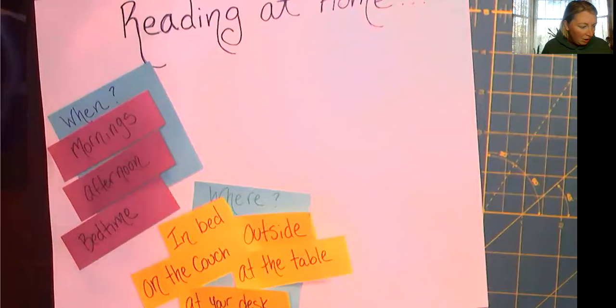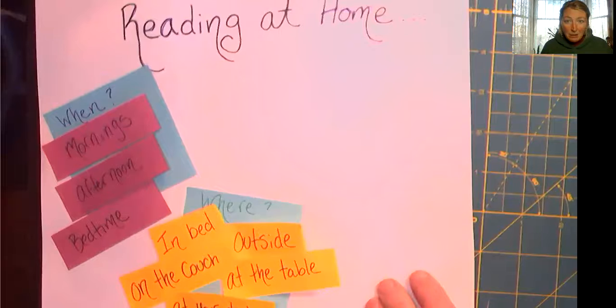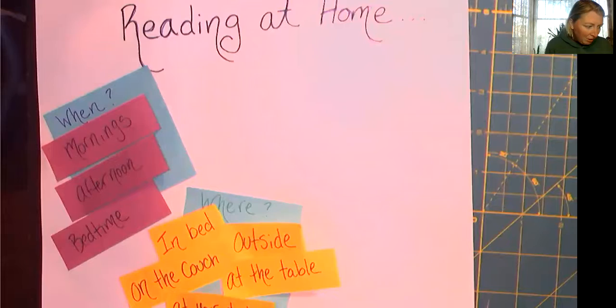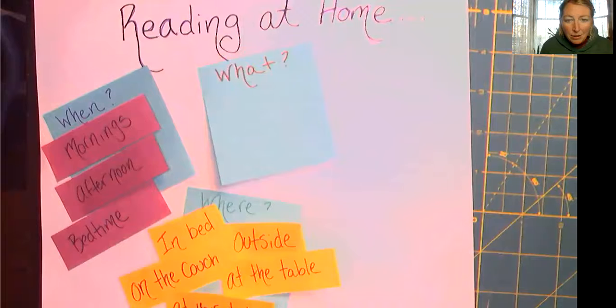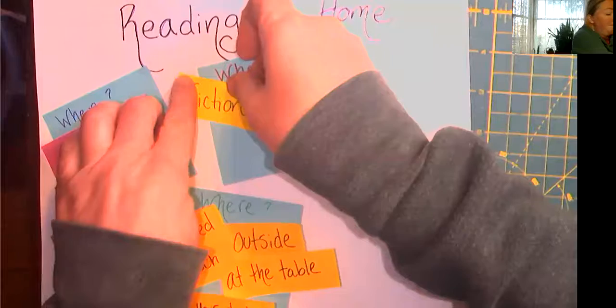What else should we consider about being readers at home since we can't do it at school together? We think about when to read, we think about where to read. Who has another idea? We need to think about what to read. What do you like to read? What have you been reading for the last five weeks? Think about it for a minute — what are things that we can read? I heard someone say fiction. We could read fiction, short stories, long stories, graphic novels — totally, we could read fiction.